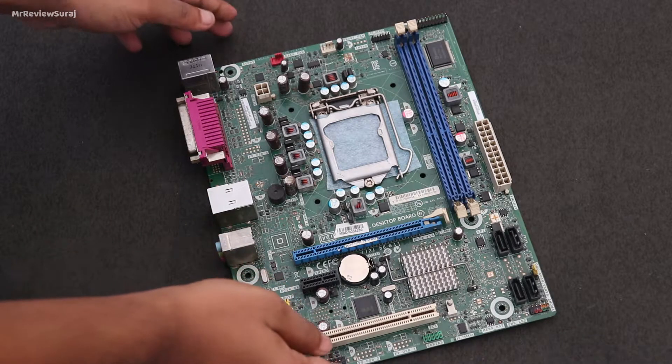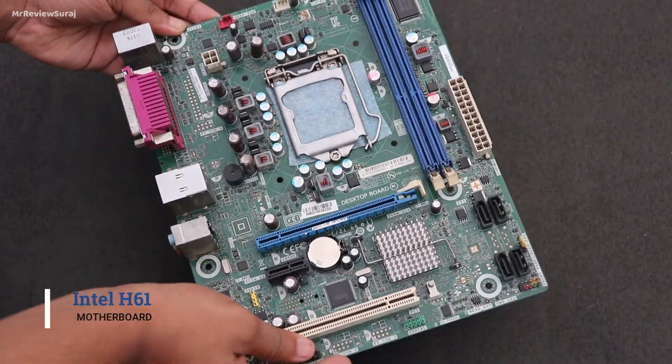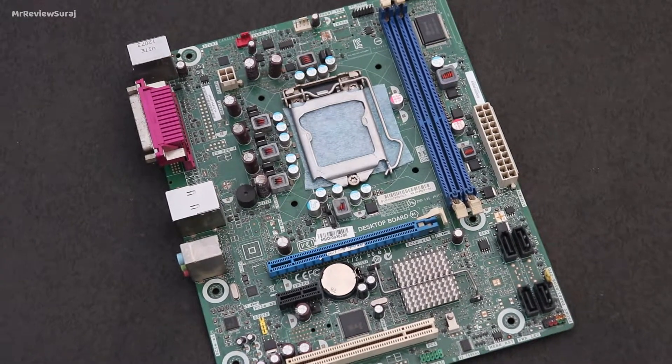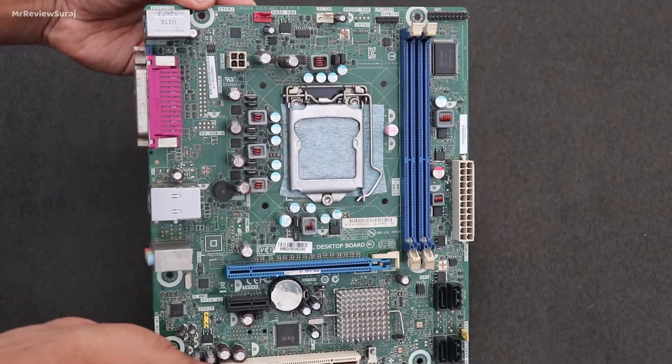For the motherboard, I will use Intel's H61 motherboard, which supports second and third generation Intel processors. It has two RAM slots, which is enough for this build. You should be able to get this motherboard for around 2,200 rupees.